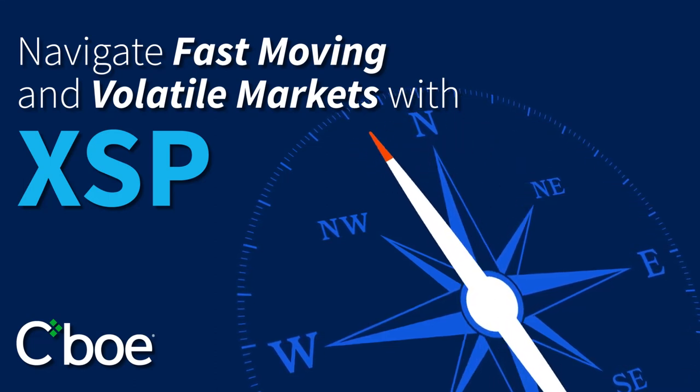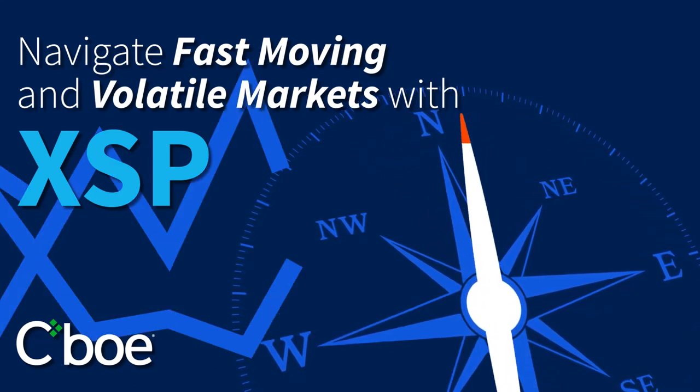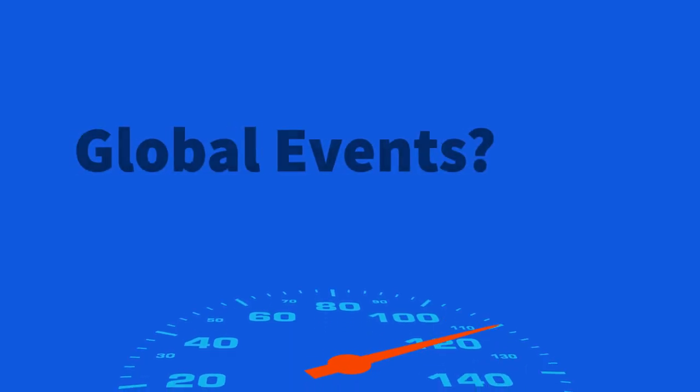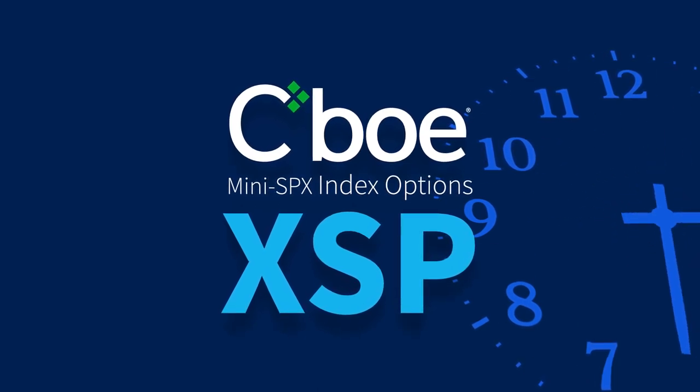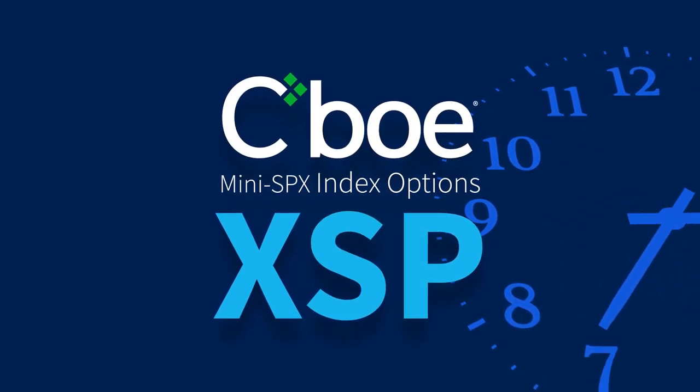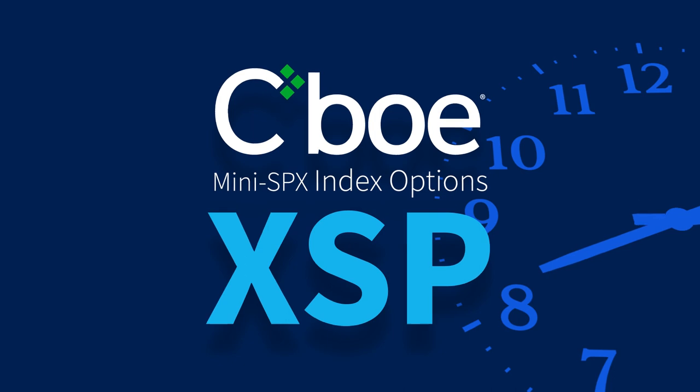Navigate fast-moving and volatile markets with XSP. How can investors keep up with fast-moving and volatile markets driven by global events and geopolitical risks? CBOE's Mini SPX Index Options, ticker XSP, can provide a way to manage shorter-term risk around the clock.